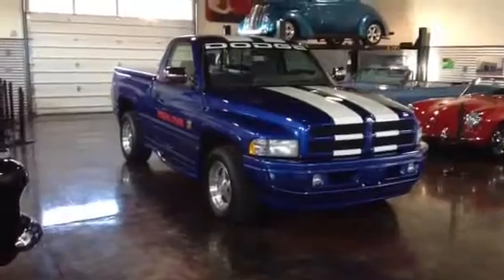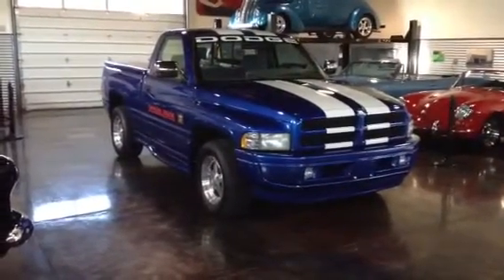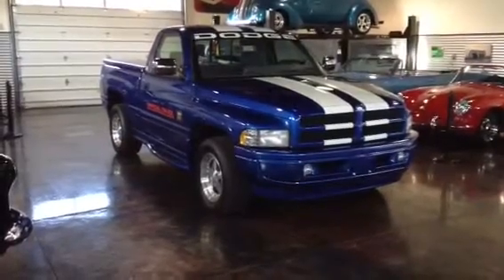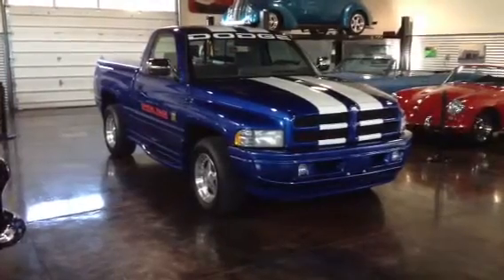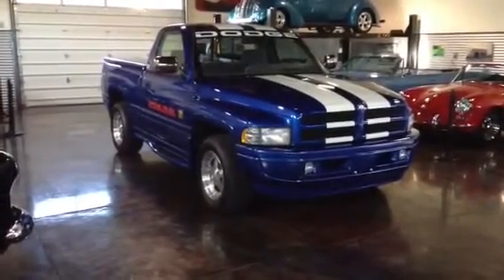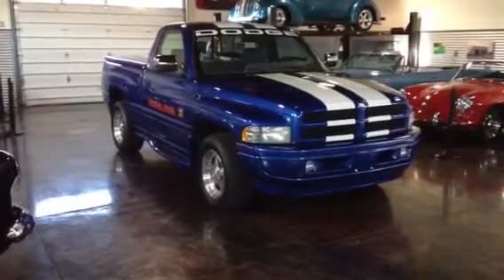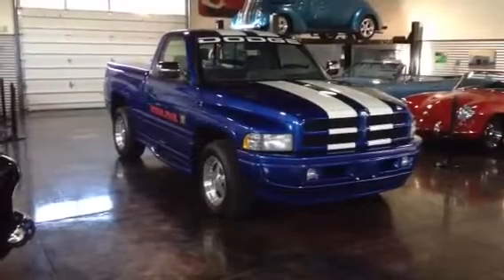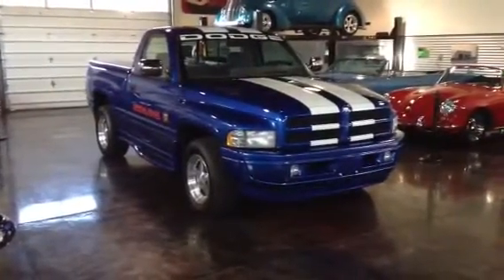Some of the documentation includes the original MSO, so this one's never been titled or licensed. We've got a letter from Chrysler showing this truck was built for Tony George, President and CEO of the Indy 500. We've got a Dodge marketing letter showing the Mopar accessories, original invoice, original window sticker, etc. So this one's well documented.